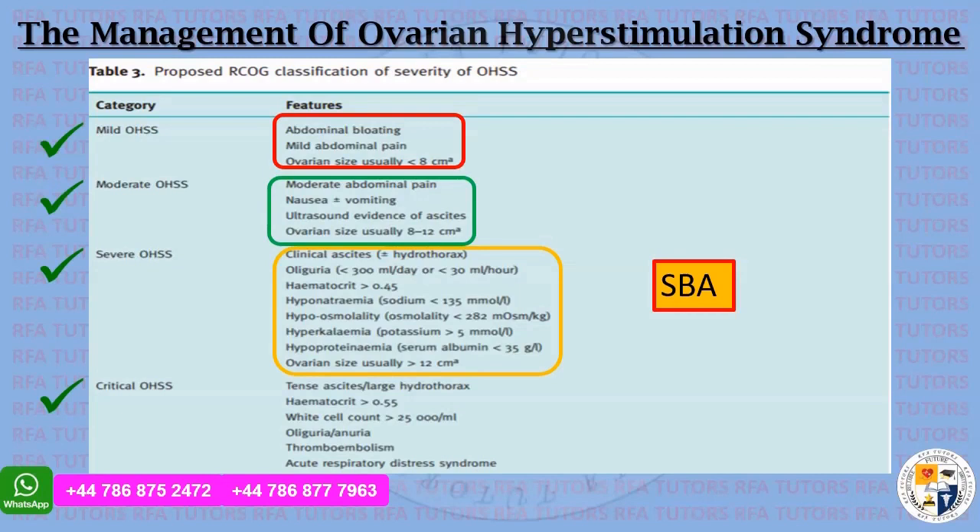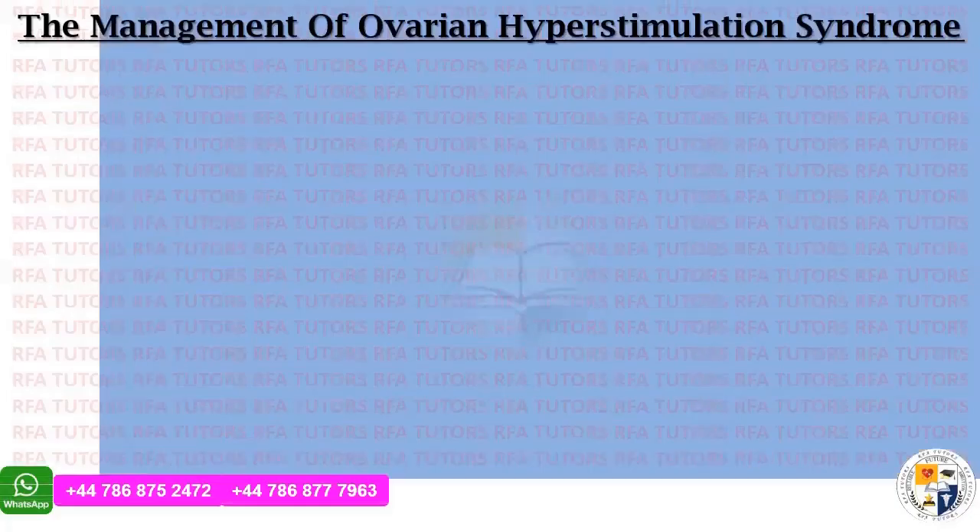Please keep a note: it is clinical ascites in severe OHSS and ultrasound ascites in moderate OHSS. Critical ovarian hyperstimulation syndrome features include tense ascites, hematocrit more than 55%, white cell count more than 25,000, oliguria, anuria, thromboembolism, and acute respiratory distress syndrome.